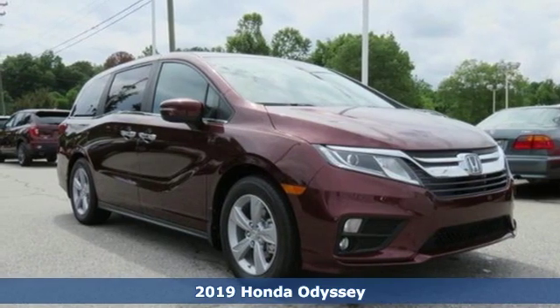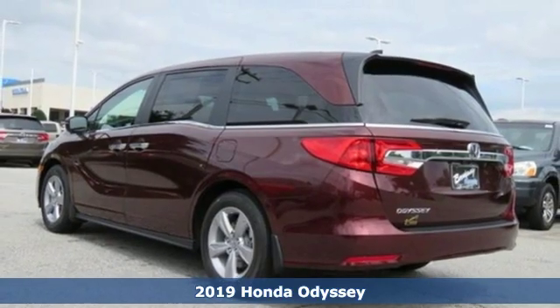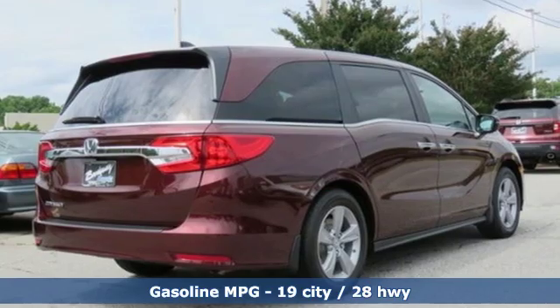It's a new 2019 Honda Odyssey. From hood to hatch, it offers all the comforts and conveniences you could want. It boasts an impressive list of features like these.